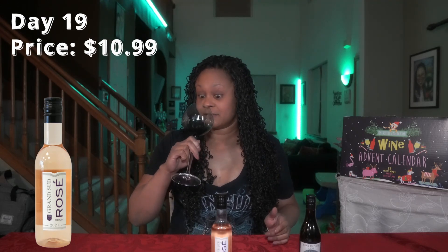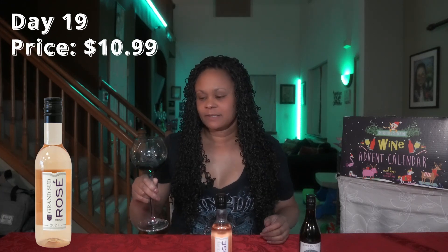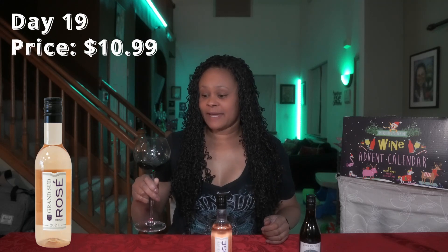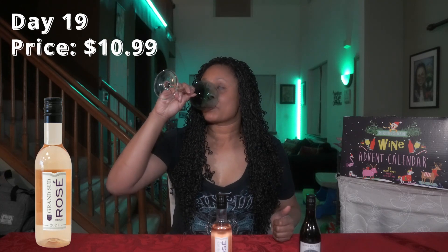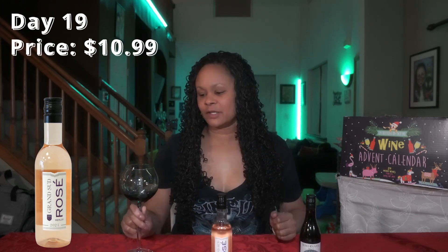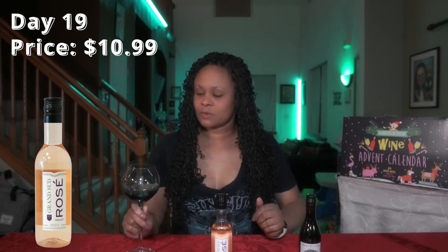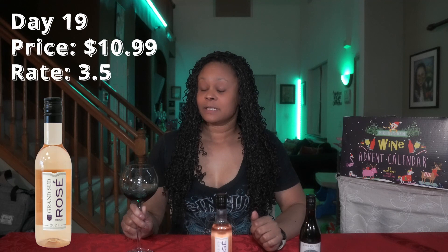It smells dry to me — semi-dry. Not bad, not bad. I think it would taste a little bit better if it was chilled a bit more. I'm tasting red fruits — like a berry, strawberry maybe, a hint of raspberry. It's pretty fruity, but not so crazy fruity that it's bordering on the sweet side. I'll probably rate this a three and a half, because it's not bad.